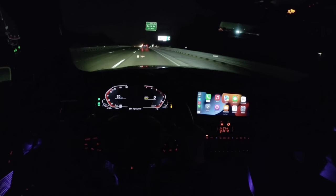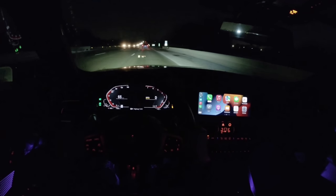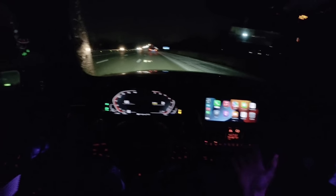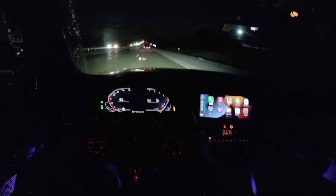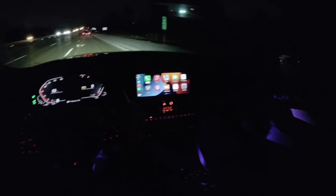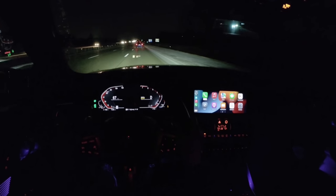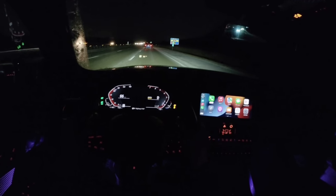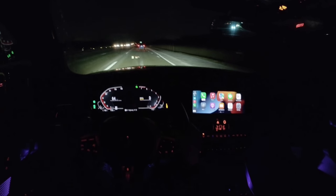The 2 Series used to be a bit of the more bargain-basement BMW — the interior wasn't as nice quality as the rest of BMW's lineup and it just didn't feel as nice as the 3 Series or 4 Series. This M240i is definitely up there with some of the higher-priced BMWs. Even at close to $60,000, this feels as nice as a $70,000 or $80,000 3 Series or 5 Series. For a better view of the interior, check out the POV day drive and our full review.